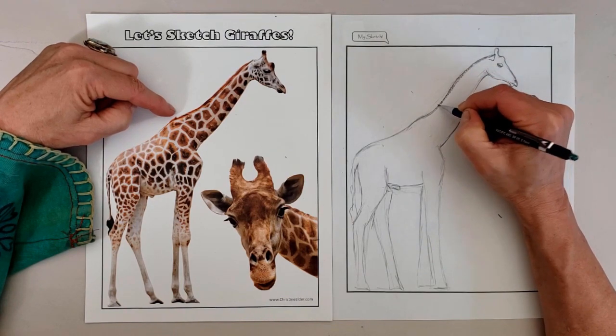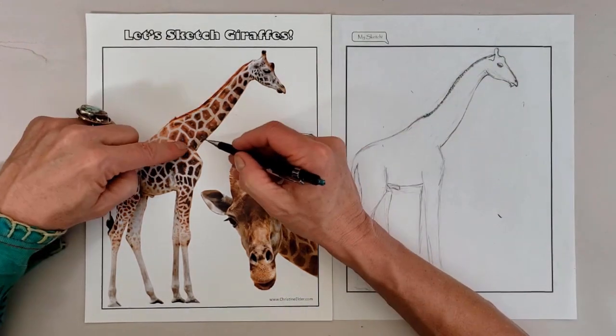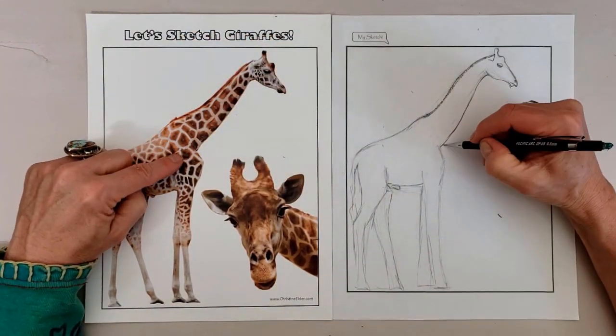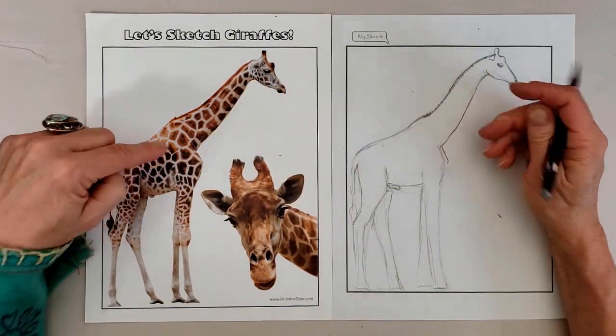Their tongue is long, strong, and nimble, helping them to reach the most inaccessible leaves. Their coat is thick and tough, protecting them from the sharp spines of trees and the long claws of predators.